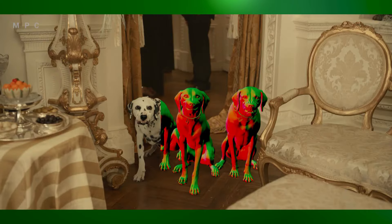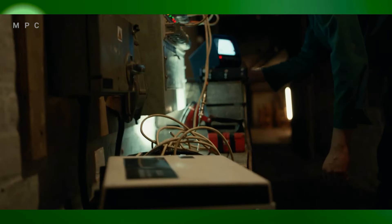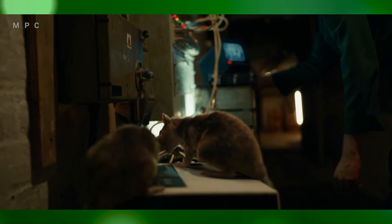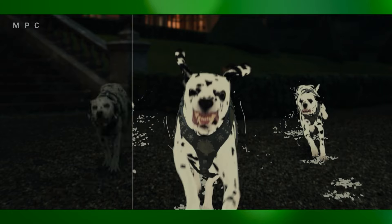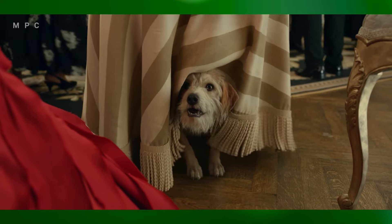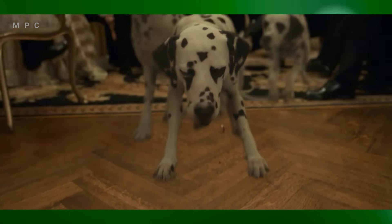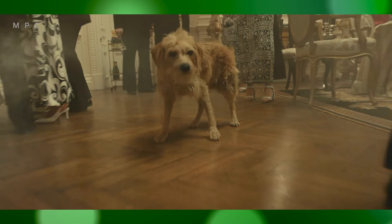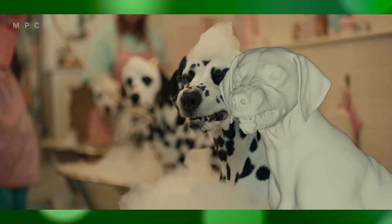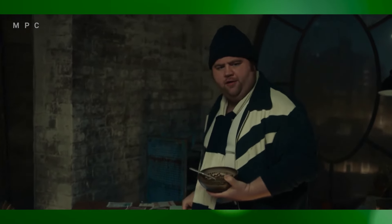The film features numerous scenes with dogs, including Dalmatians, that required precise VFX work. The VFX team blended CGI and practical effects to ensure the dogs appeared realistic while interacting with the live action cast. This attention to detail allowed the dogs to exhibit personality and charm, making them an integral part of the storyline while maintaining the film's stylish and polished visual aesthetic.